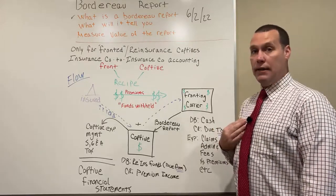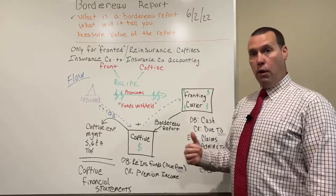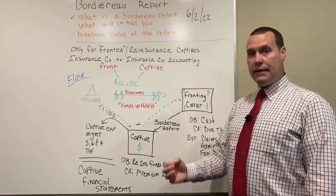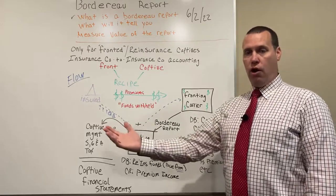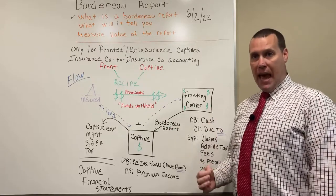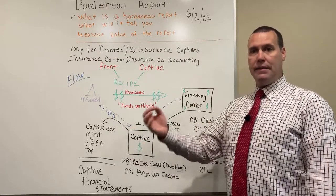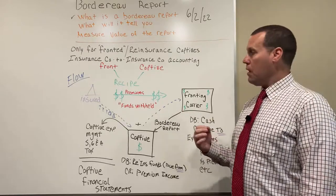To us, this is the recipe. The Border Row Report expresses the cash inflows and the cash outflows in a way that provides insights into the captives' expenses, their claims costs, and so forth.